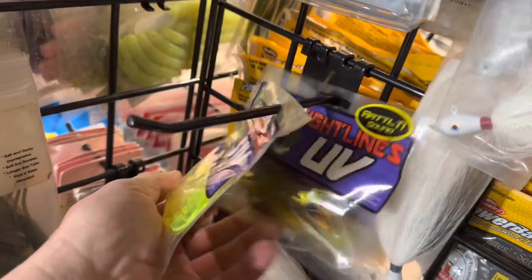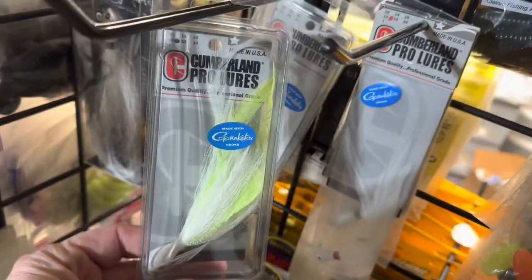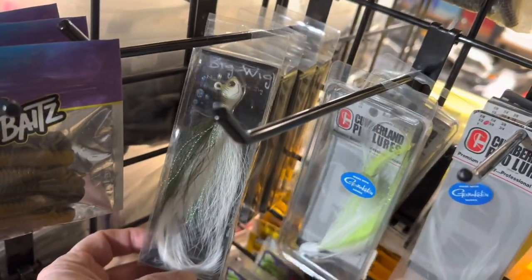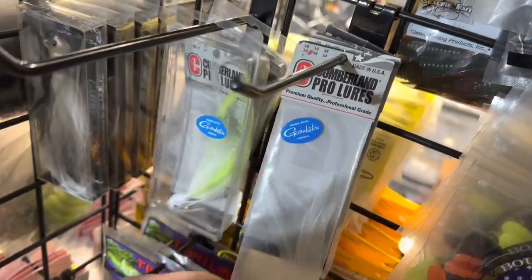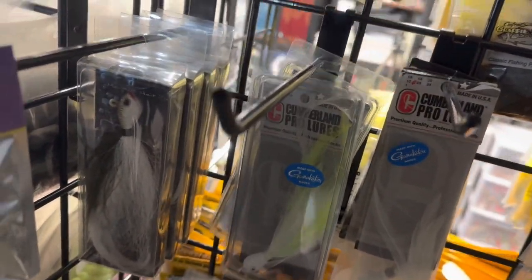A couple of assorted grubs — Tightline UV grubs. For you guys who like throwing preacher jigs, this is something I've tried a lot. I haven't really had a lot of success doing it, but throwing these big white hair jigs that resemble bait fish, just swimming them around and ripping them off the bottom. I've tried it, I just haven't really done much of it yet. Maybe I just don't live in the right part of the country, but maybe I just need to try doing it more often.